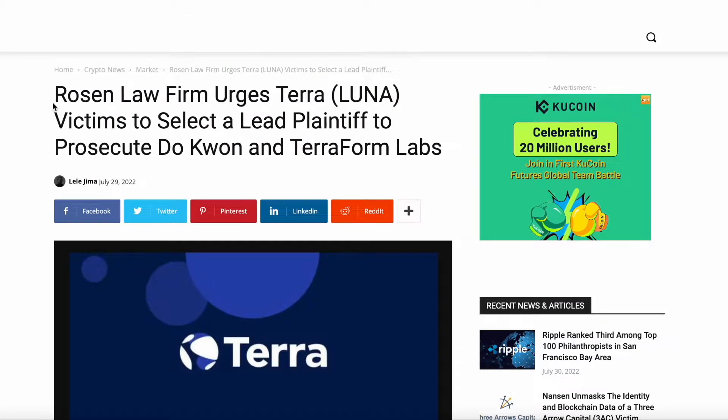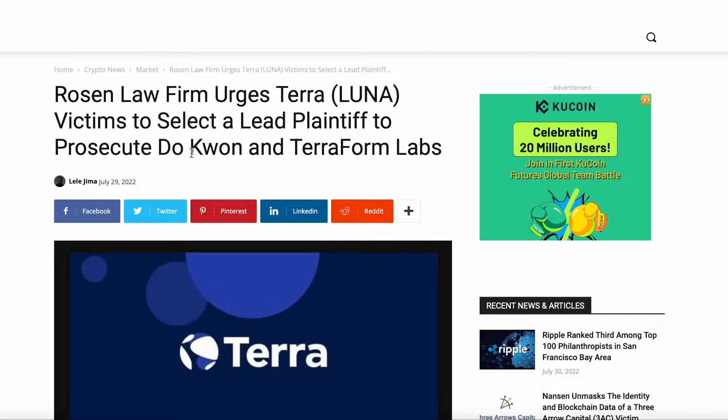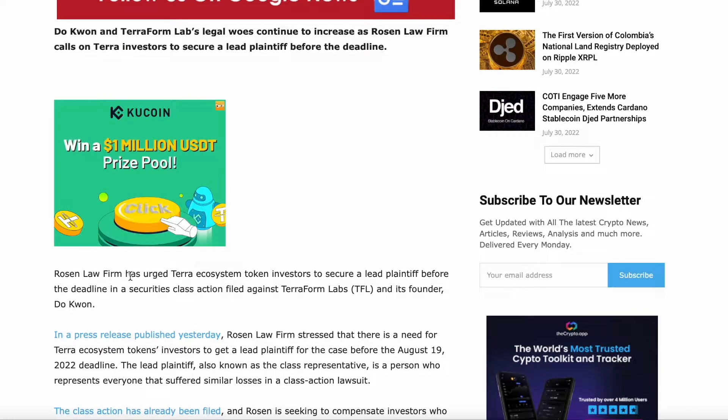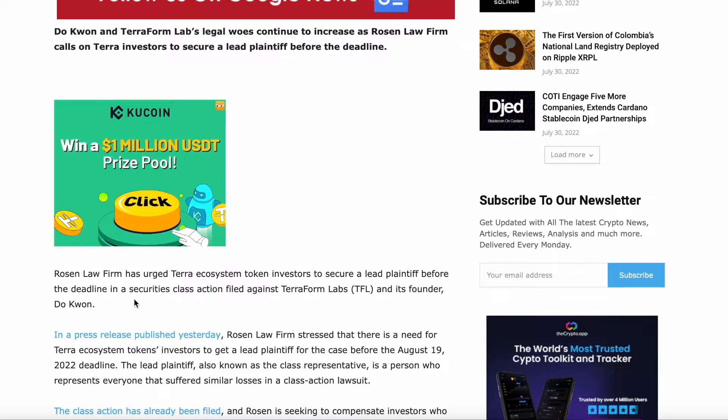In the second story: Rosen Law Firm urges Terra victims to select their lead plaintiff to prosecute Do Kwon and Terraform Labs. The legal war against Do Kwon and Terraform Labs continues to increase as Rosen Law Firm calls on Terra investors to secure the lead plaintiff position before the deadline.